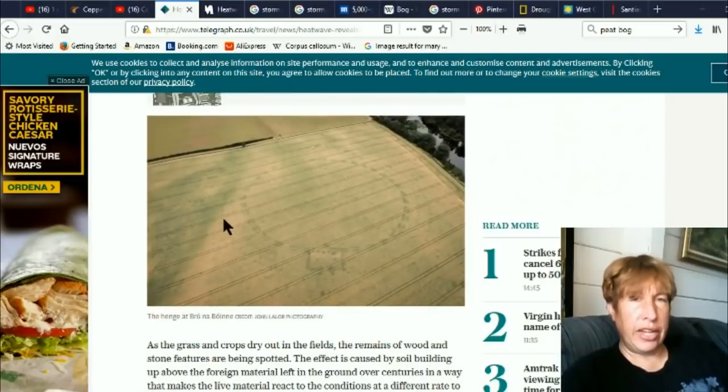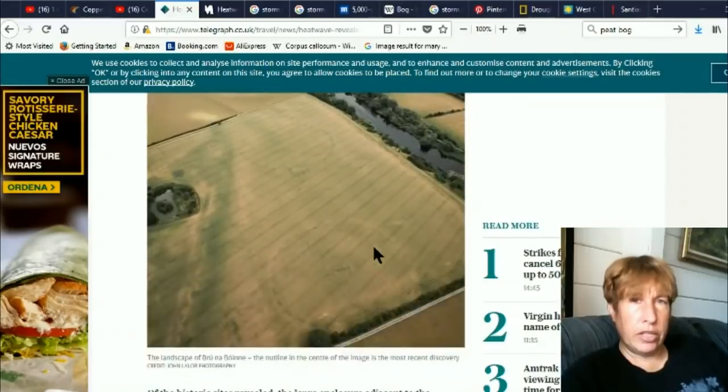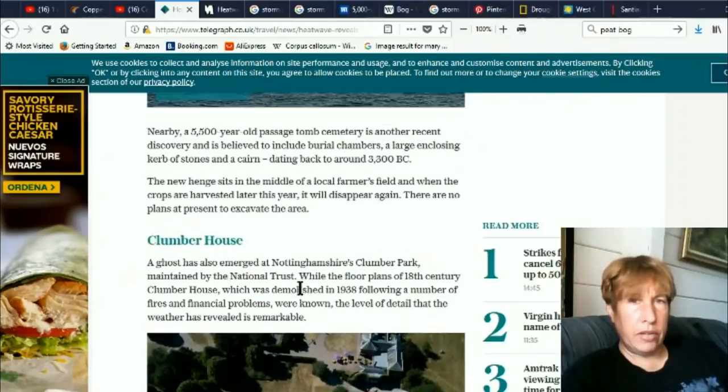So here they're saying this is like a new Stonehenge, minus the stones, here at Brune Bonet. Interesting areas here. Here's a larger view of it. They're saying the outline in the center of the image is the most recent discovery.